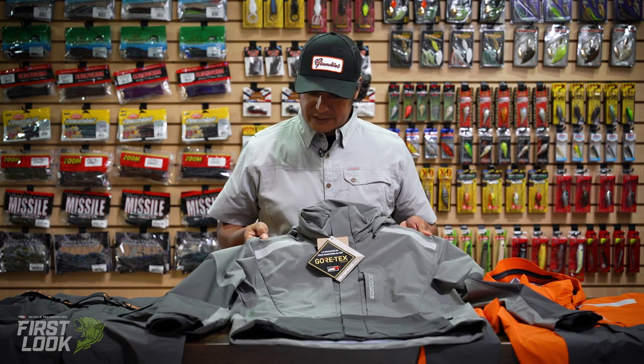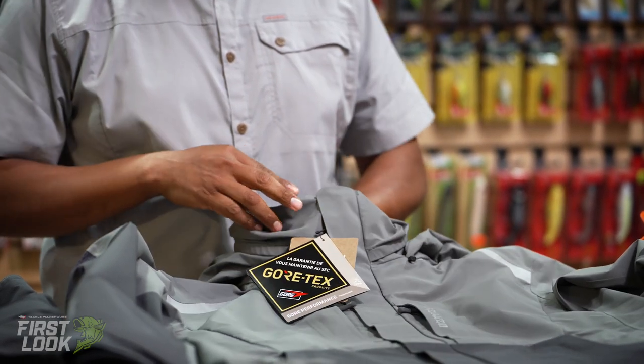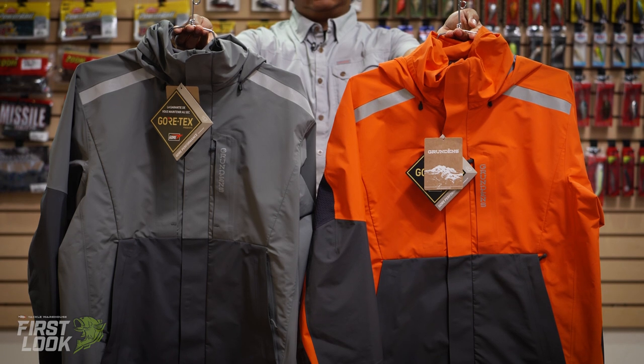A couple of reflective hits on the front make it great for safety purposes as well if you're taking any images. We offer two different colors on this — we have our metal and we have our red orange.